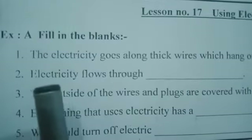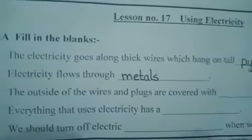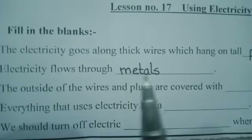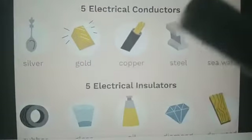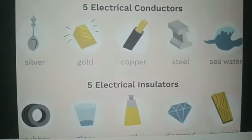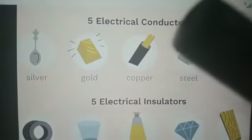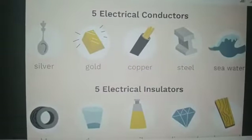The second statement is: electricity flows through dash. The answer is metals. Electricity flows through metals. Electricity does not flow through all things. The things through which electricity flows are called conductors. Conductors are the things which are made up of metals.